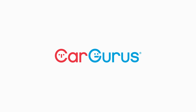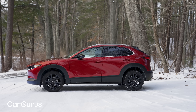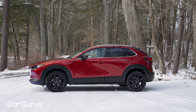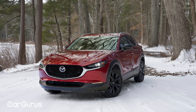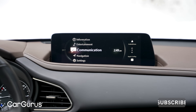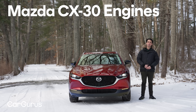The CX-30 got a lot of safety upgrades for 2023, but now for 2024 there aren't really any changes except for a few trim levels, and they're very minor. This car has been out since 2020. It's the second most affordable Mazda in the lineup and its most affordable SUV. There's a lot to like, and there's also some things that should be changed.